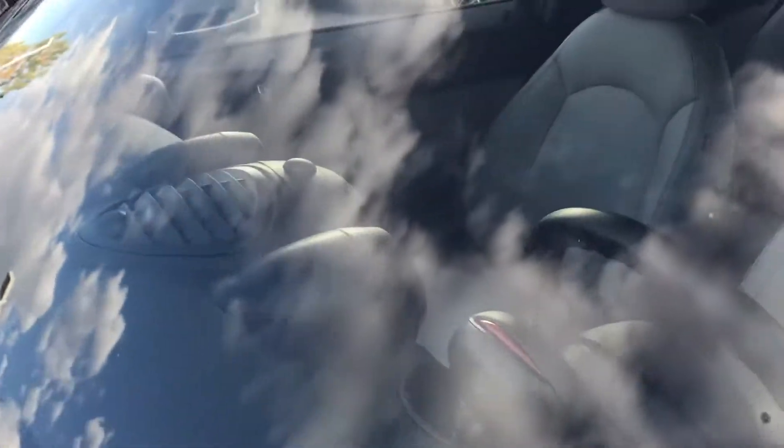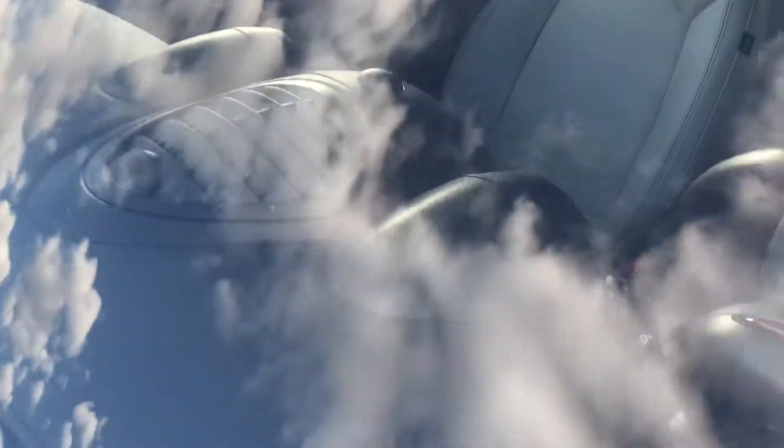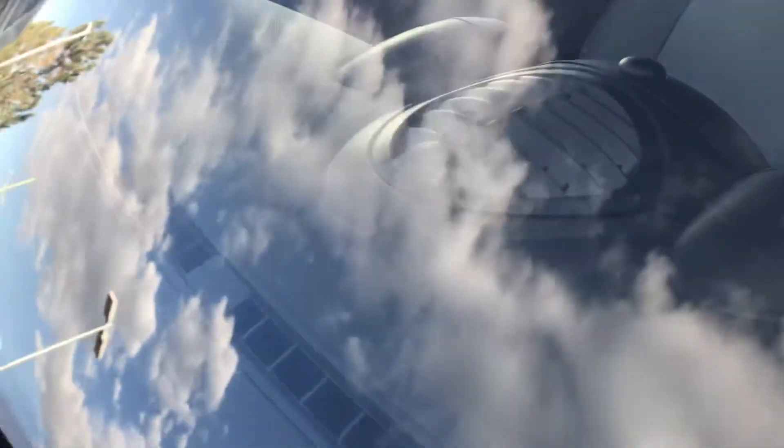Overall the windshield looks good. I see a very small pit here, and a little bit of smaller other pits, but nothing large, certainly.